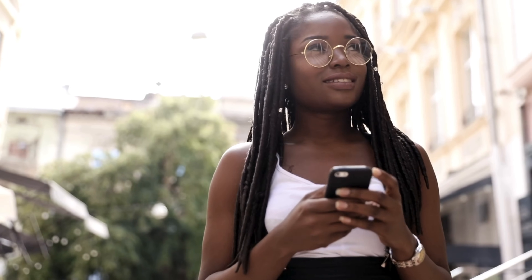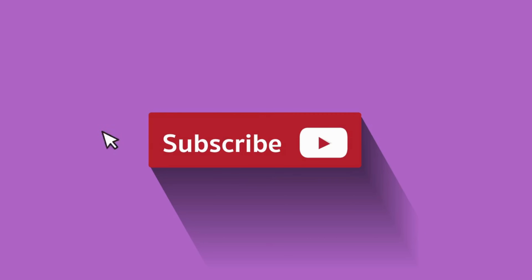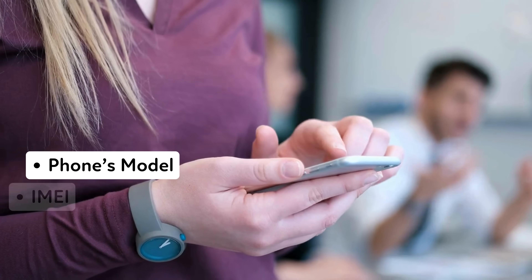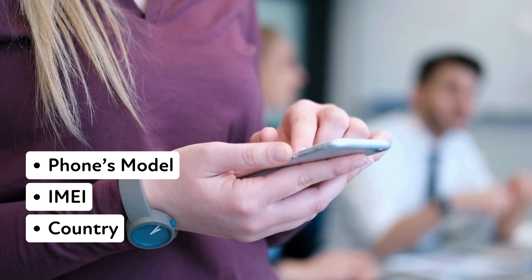To be in with a chance of getting one, all you need to do is like this video, subscribe to our channel, and drop a comment below. In your comment, make sure to include your device's model, your IMEI, and don't forget to mention your country. Once you've done that, you're automatically in the running — it's as simple as that. So get commenting and best of luck. All right, let's get started.